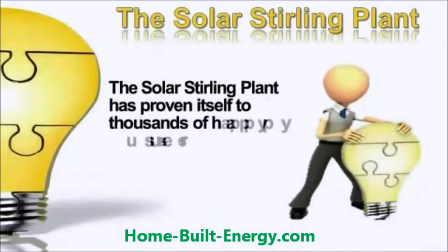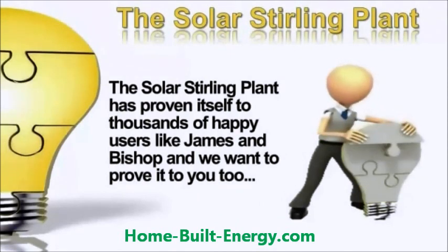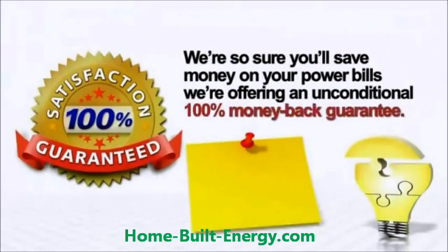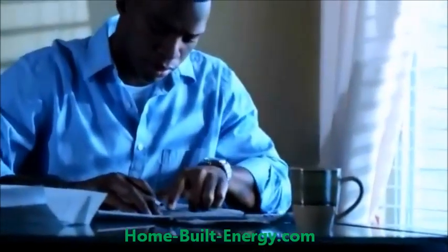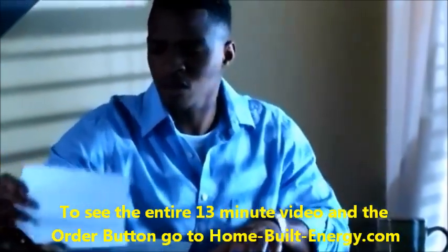The Solar Sterling Plant has proven itself to thousands of happy users like James and Bishop, and we want to prove it to you too — risk free. We're so sure you'll save on your power bills that we're offering an unconditional 100% money-back guarantee. Order today with our certificate of guarantee and you'll have sixty days to find out for yourself how your electric bill can be slashed. Why stay stuck paying a huge power bill every month at rates that are only going to get higher?